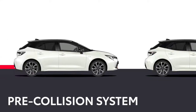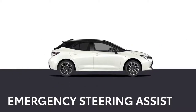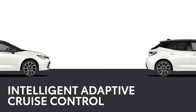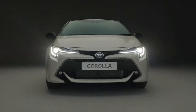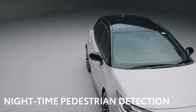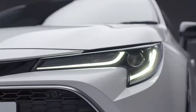It includes an advanced pre-collision system, emergency steering assist, road sign assist, and intelligent adaptive cruise control. It will even keep an extra eye out for you when it's dark with nighttime pedestrian detection. So even if you aren't thinking about safety, you can be sure your Corolla Hybrid is looking out for you and your passengers.